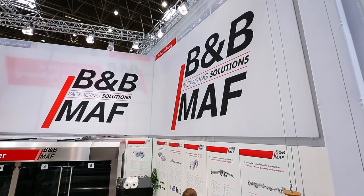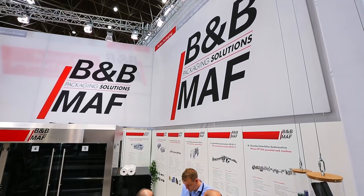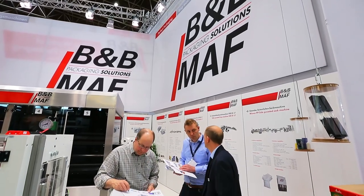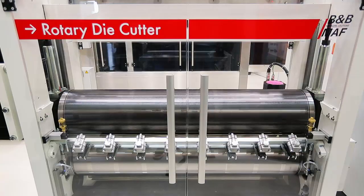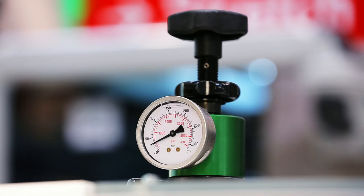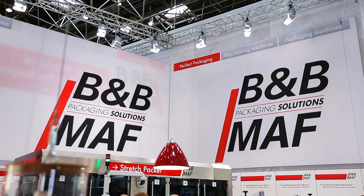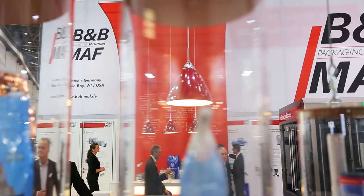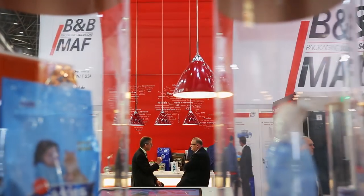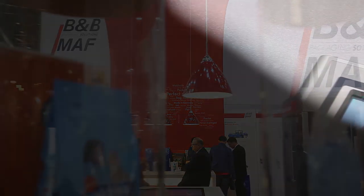B&B MAF has developed a stretch-packing technology with the most modern servo-drive technology, which allows for very tightly wrapped products without an additional shrinking process. The machines of the B&B MAF stretch-packer series package single products or product formations by means of a film band roll or an overall wrapping. The machine on display is a latest generation stretch-packer with a servo-driven longitudinal sealing for the packaging of tissue products.